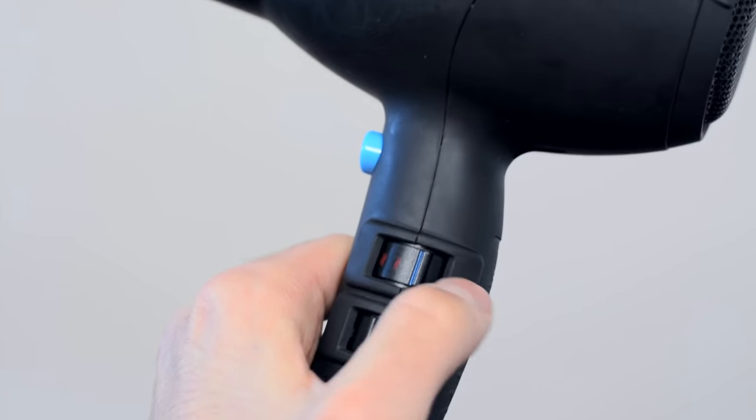Finally, when your hair is completely dry — or at least almost completely dry — switch from the hot setting to the coldest setting and continue blow drying in the same direction. Just as hot air opens up the hair follicles, cold air closes them back down and locks them into position. Blasting your hairstyle with cold air helps make the style last longer. Also, when blow drying with cold air, you can hold the dryer closer to your hair for greater impact without damaging it.